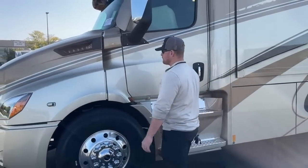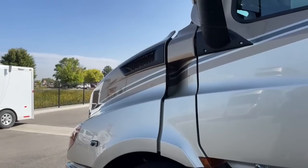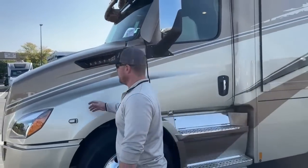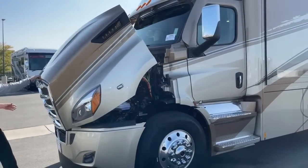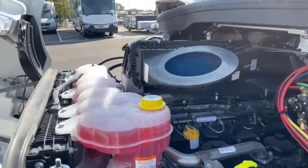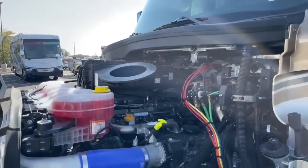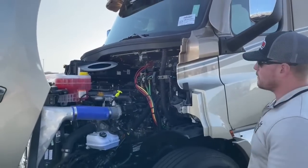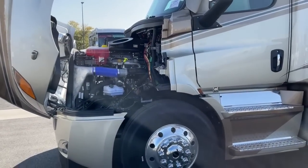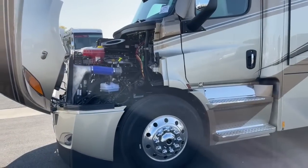Now this is what really sets the Renegade Explorer apart: it's built on the Freightliner Cascadia P4 chassis, moving from a class 6 to a class 8 truck chassis. That means you get a bigger engine — and in true American fashion, this coach is powered by a DD13 producing 505 horsepower and 1,850 foot-pounds of torque, versus the Verona/Verona LE's 350-horsepower Cummins producing 1,150 foot-pounds. You get a much bigger engine on not much of a bigger coach: this is 40 feet 5 inches overall versus the Verona's 40 feet.